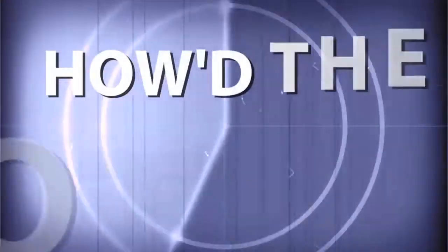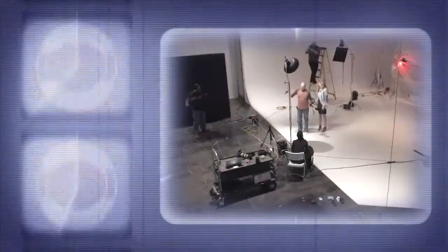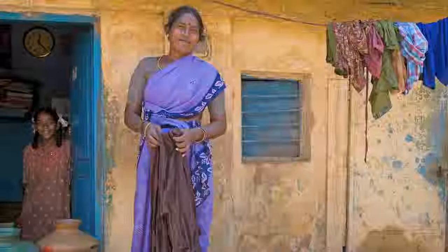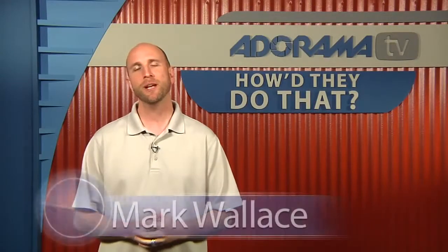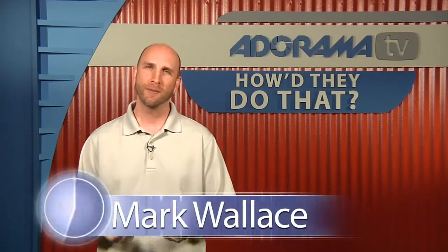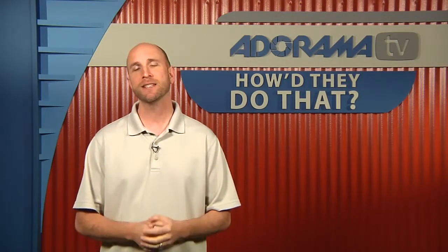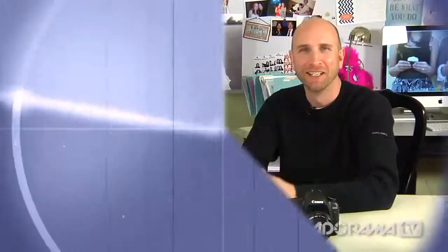AdoramaTV presents How'd They Do That, where we explore the world of professional photographers and share their techniques with you. Here's your host, Mark Wallace. Hi everybody, welcome to another episode of How'd They Do That. I'm Mark Wallace. This week on the show we have a portrait, lifestyle, and wedding photographer. Her name is Diana Elizabeth, and we caught up with her in her office. So here's our chat with Diana Elizabeth.